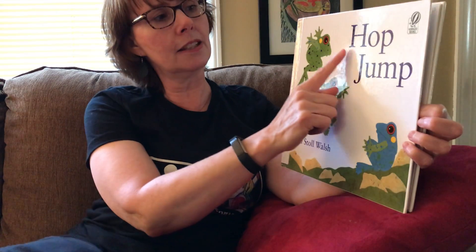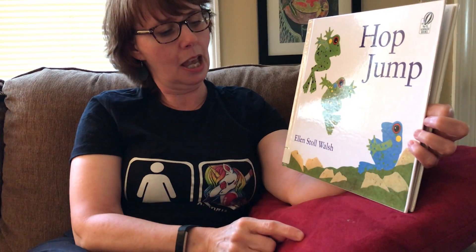Our next story today is titled Hop, Jump. It's written by Ellen Stoll Walsh — that's the author's name, the person who writes the story.